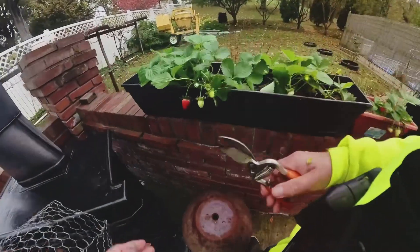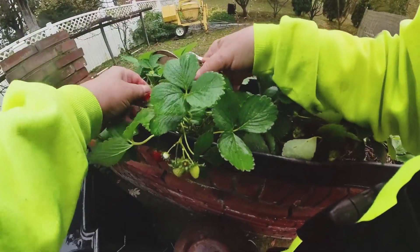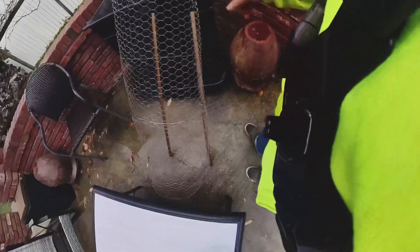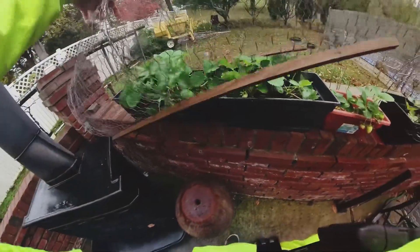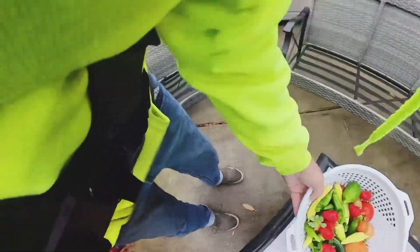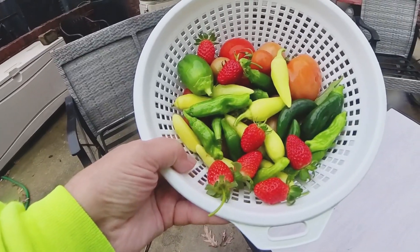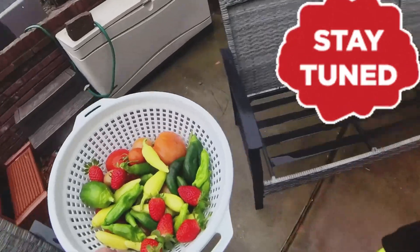Oh wait, I see another one there — hiding, hiding. There you go, there you go. This is what I got so far, and this is October 29th. It says there's a cold front coming in — we'll see what I'll get next Wednesday.